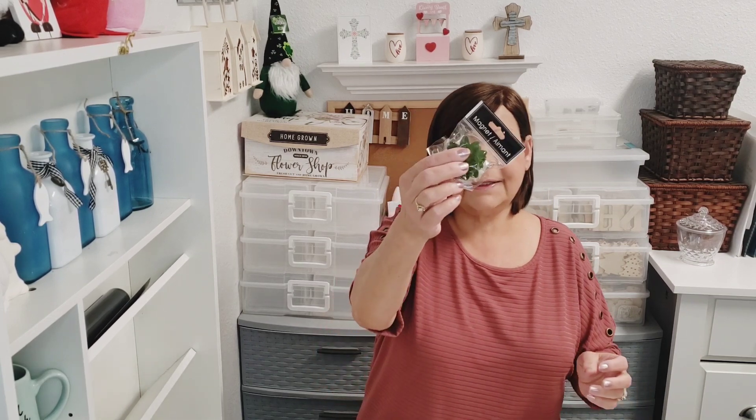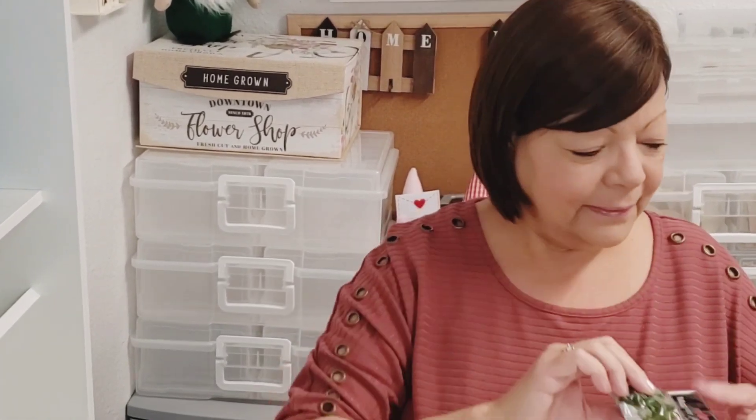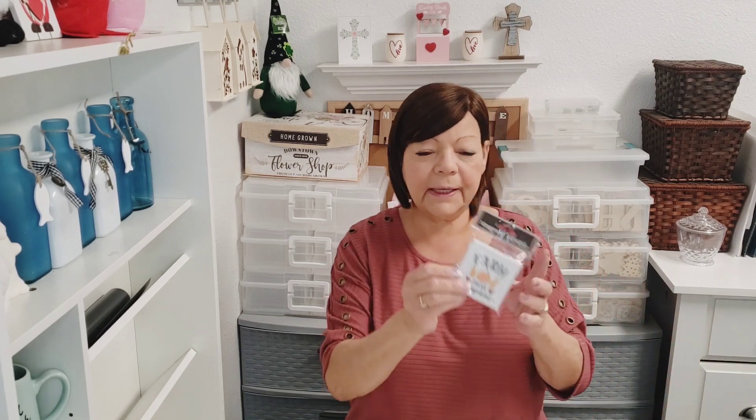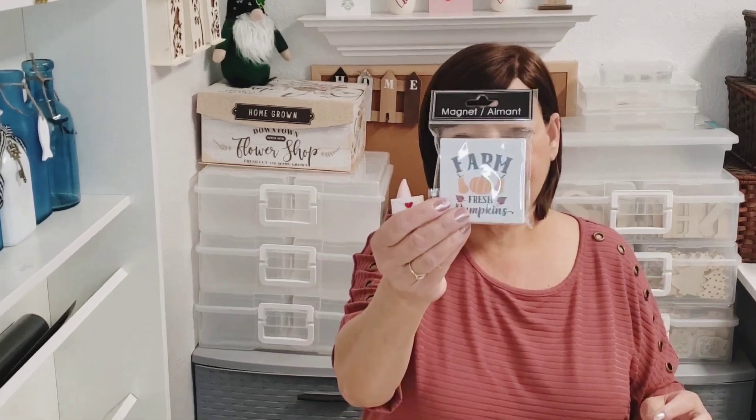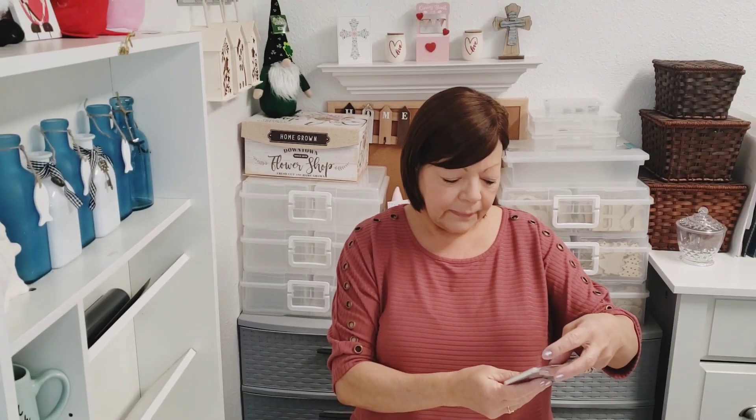I'll be giving away three magnets. One is the succulent — I love this, it's so pretty and it's heavy duty. Then farm fresh pumpkins for the fall, and 'thankful for this day' — isn't that beautiful? That will be in the box.